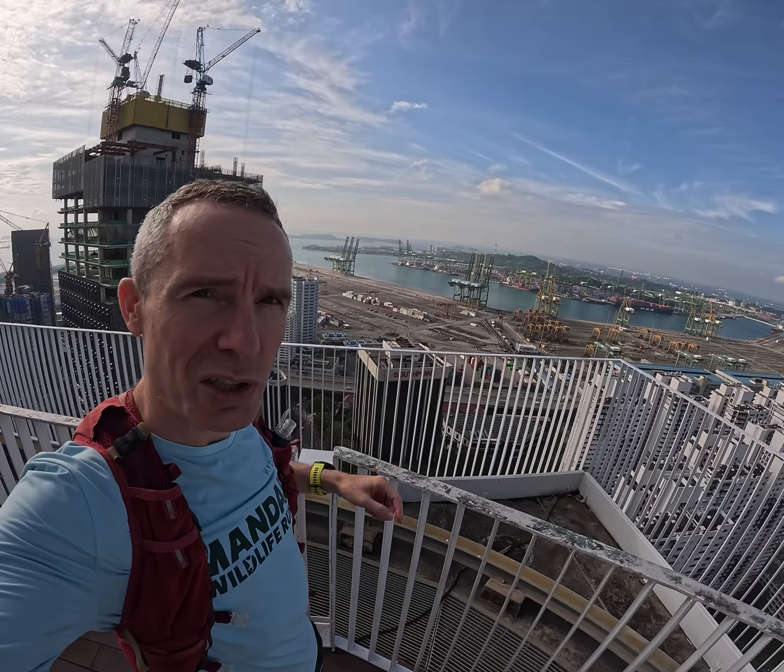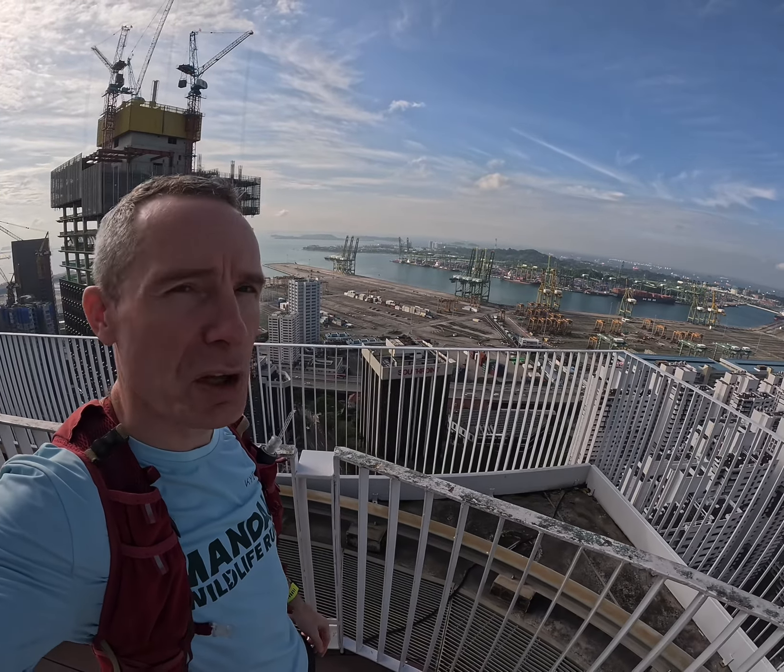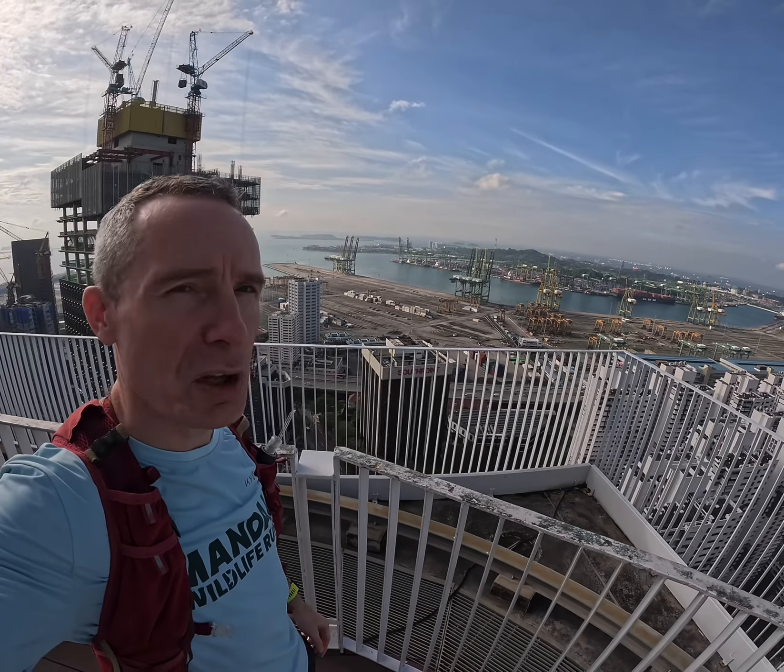So over here you can see Sentosa. You can see the shipyards. Now these shipyards are going to be moved further along the coast, and this area will be turned into the next area of basement development for Singapore. Down the other side you can see the CBD view.